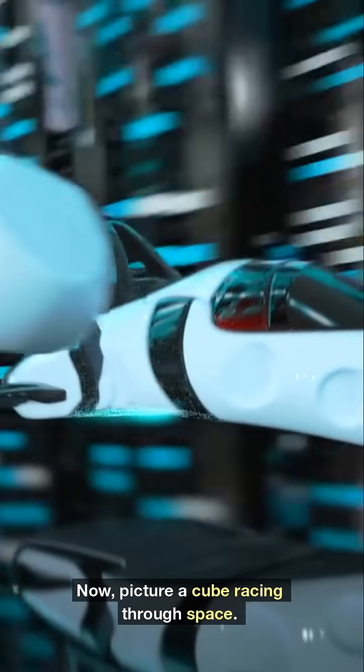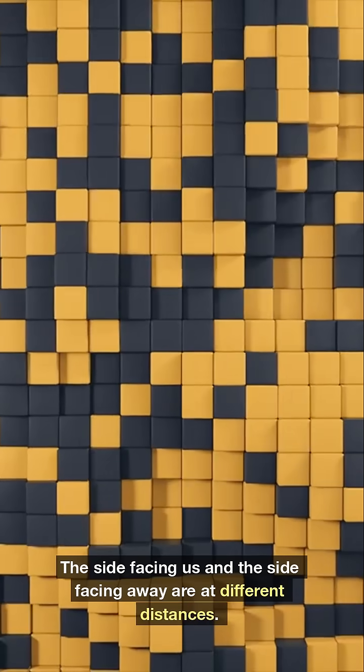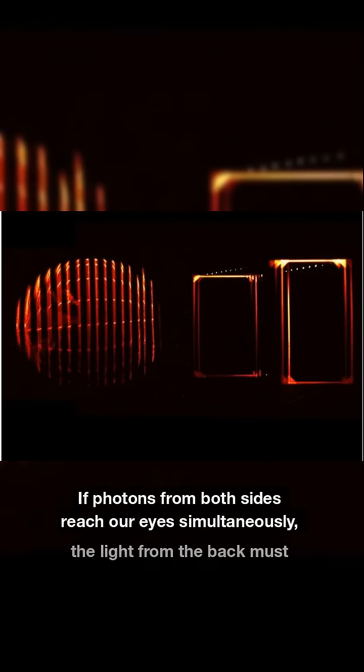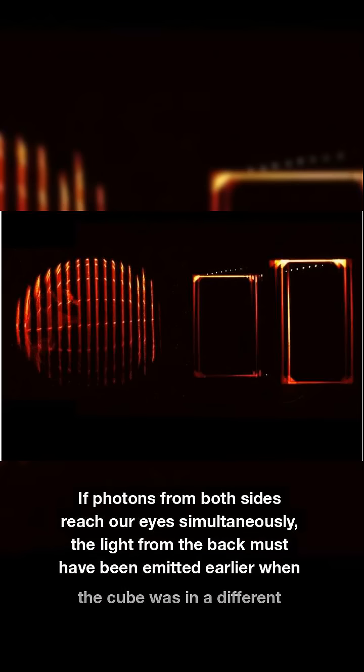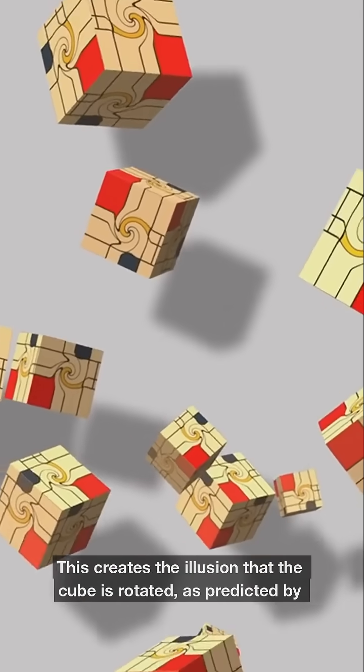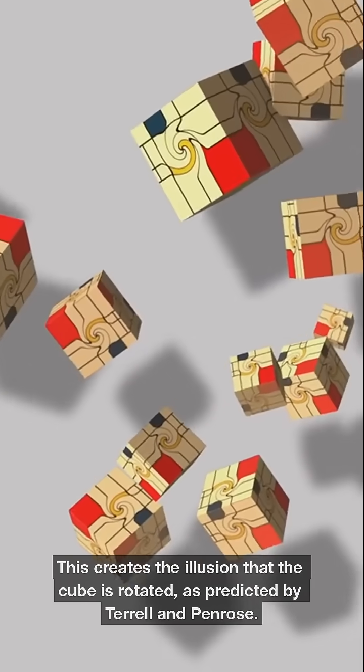Now picture a cube racing through space. The side facing us and the side facing away are at different distances. If photons from both sides reach our eyes simultaneously, the light from the back must have been emitted earlier when the cube was in a different position. This creates the illusion that the cube is rotated, as predicted by Terrell and Penrose.